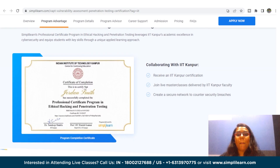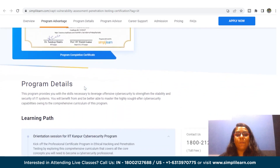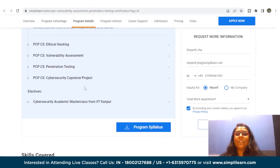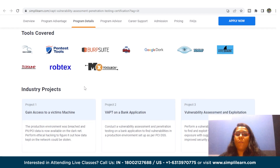With tools like Kali Linux, Pentest Tools, Google Docs, and Wireshark, you will also get hands-on capstone projects like Gain Access to Victim's Machine, VAPT on Bank Application, and Vulnerability Assessment and Exploitation. Regarding eligibility criteria, anyone with a bachelor's degree and basic knowledge of programming can opt for this course.